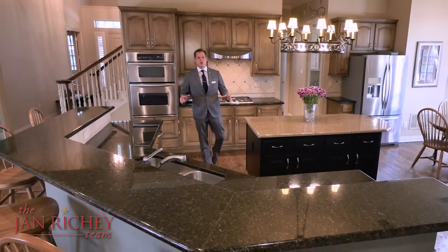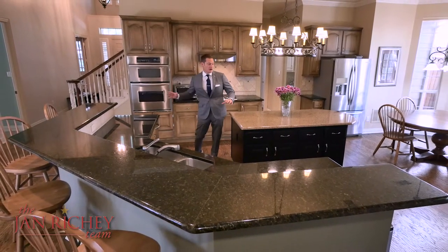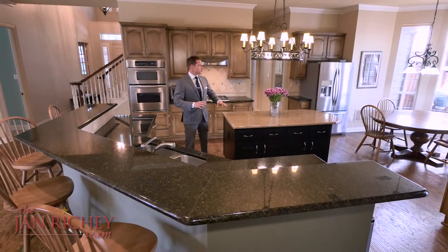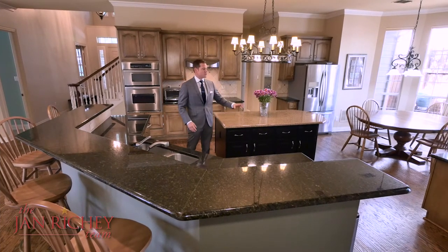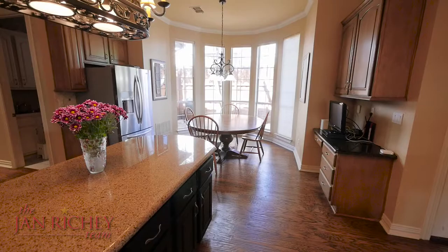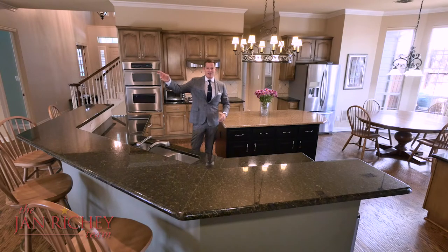One of my favorite features of this home is the kitchen. The hardwoods don't stop from the front entry — they come all the way into the kitchen, which is huge and opens up to the family room. You have granite countertops, stainless steel appliances, a breakfast nook, and then entry to your outdoor patio and your backyard.